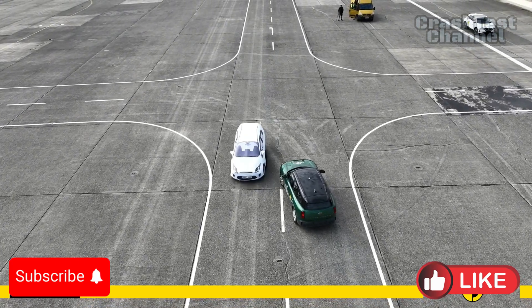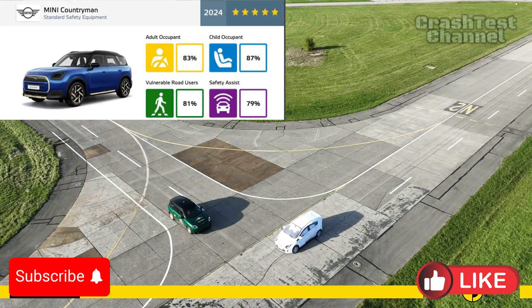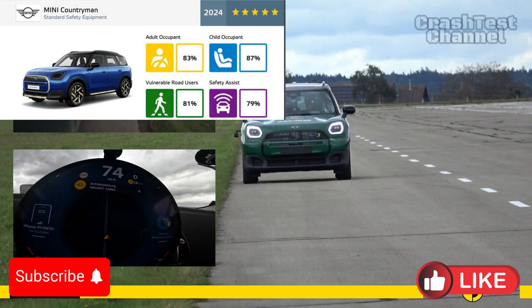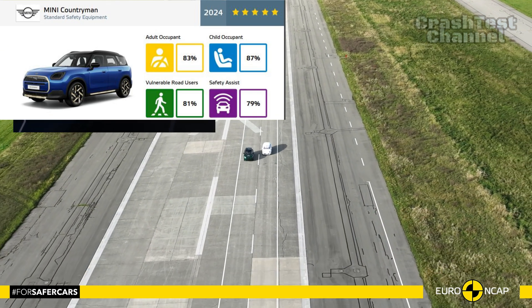What are your thoughts on the Mini Countryman's safety features? Let us know in the comments and tell us which crash test to review next. Don't forget to like, subscribe, and hit the notification bell to keep up with the future of driving. Until next time, drive safe and dream big.